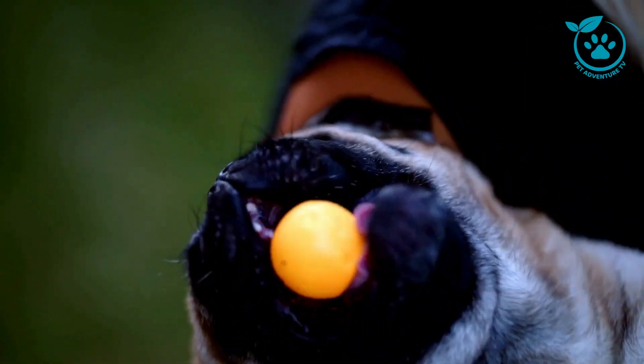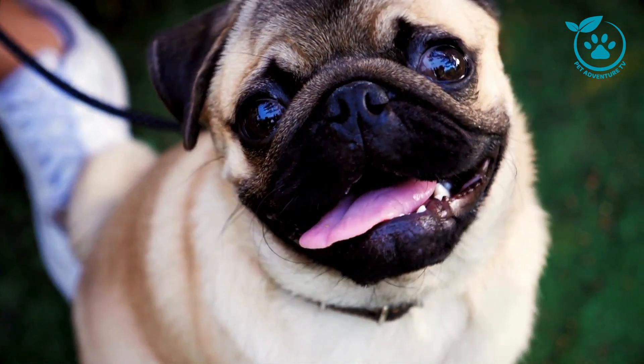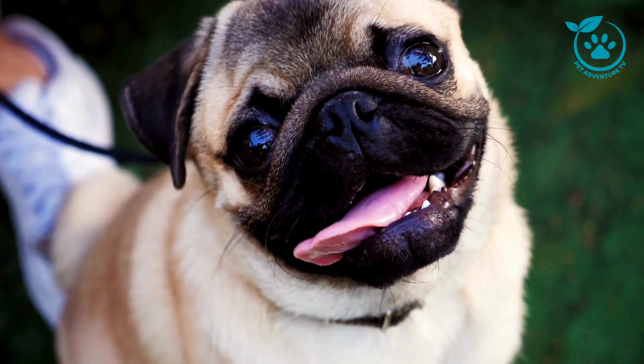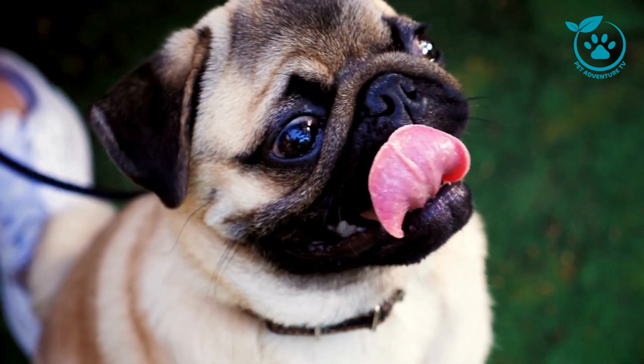Pugs, with their wrinkled faces and charming personalities, have captured the hearts of many. But did you know there are different types of pug breeds? Today, we'll unravel the mysteries behind these lovable companions and help you understand them better.